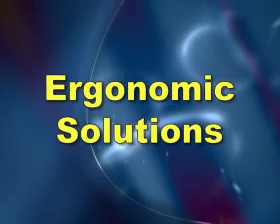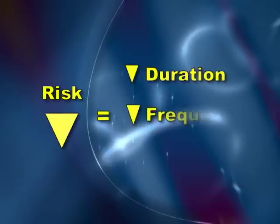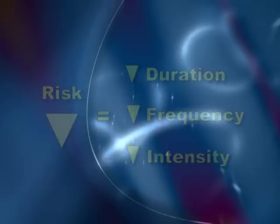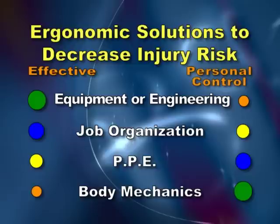Once you are aware of what risk factors are present, it is important to come up with solutions to eliminate or reduce the risk factors. In general, you want to reduce the time, frequency, or intensity of the risk factor. There is a hierarchy for basic ergonomic solutions. Some solutions are very effective at reducing the injury risk but may be very involved, while others may be less effective yet easier to implement. Oftentimes, the most effective solutions are not in your personal control and take an involved departmental approach to reduce the risk.